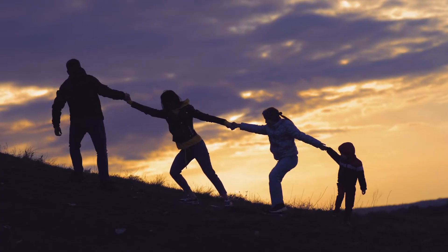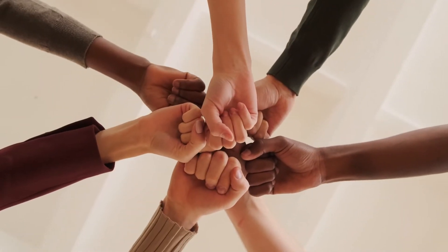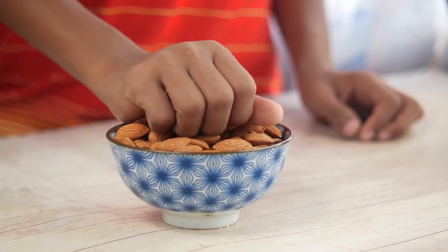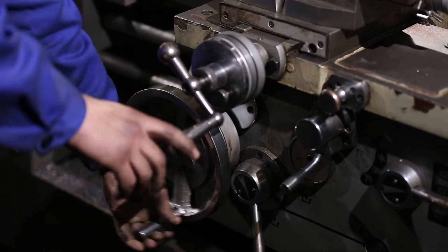Hands are undeniably one of our hardest working organs, amongst the external ones at least. Just think of the plethora of physical activities you do with them day in and day out. You constantly pick things up, pull, push, squeeze, turn and twist things with your hand.